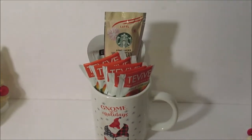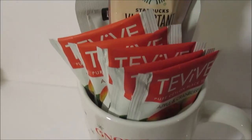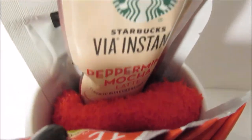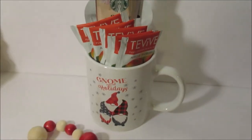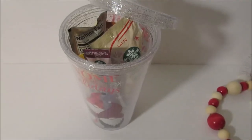This one is so easy and simple. It is one of their mugs — I've got a pair of socks at the bottom to kind of hold everything up. This is some of their tea from the Dollar Tree, as well as one of their hair masks, and I added in a Starbucks instant peppermint mocha. So simple, so easy, and inexpensive, but something to show you care.